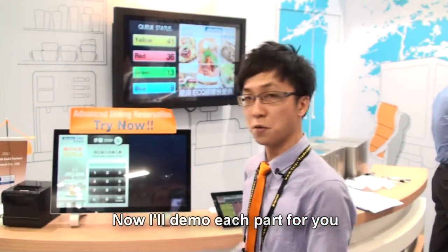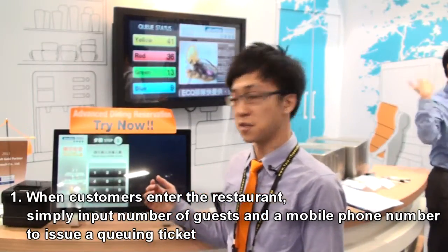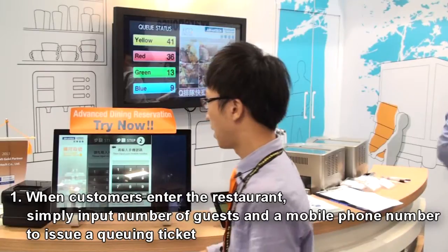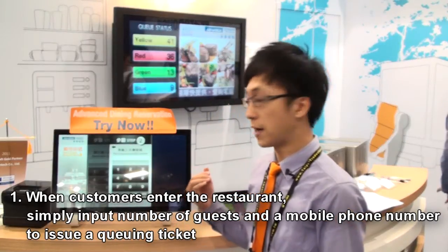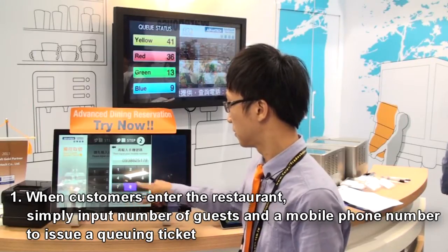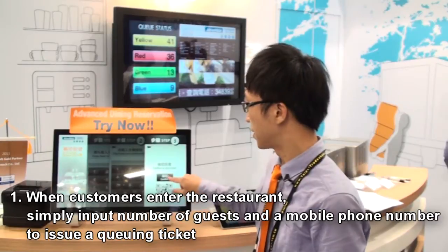First, when we enter a restaurant, we can input the number of seats. Let me show you. I can input our phone number, and then confirm to take a ticket.